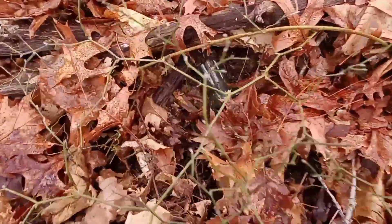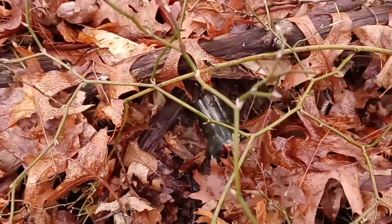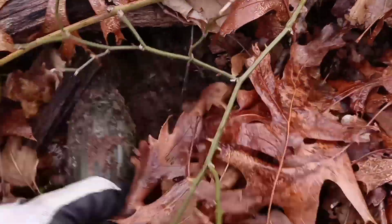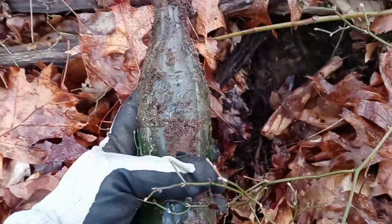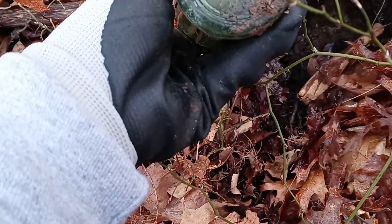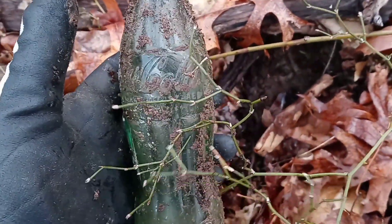We still ain't found no morels, but I just spotted something under here. Looks like an old Coke bottle to me. Look at that, man. Pretty cool. It's an old one there. We'll get it cleaned up and take a better look.